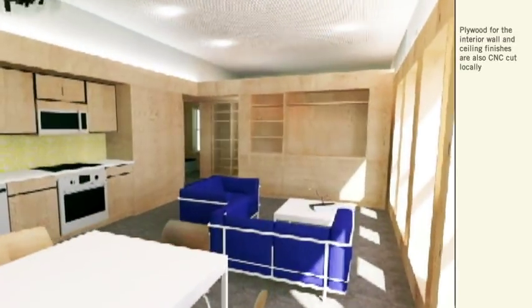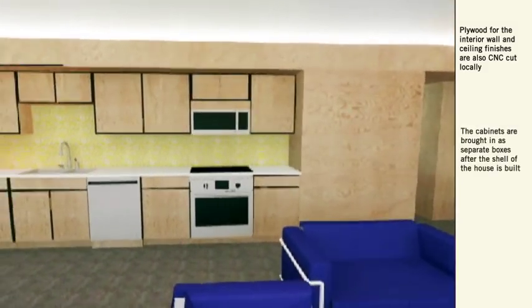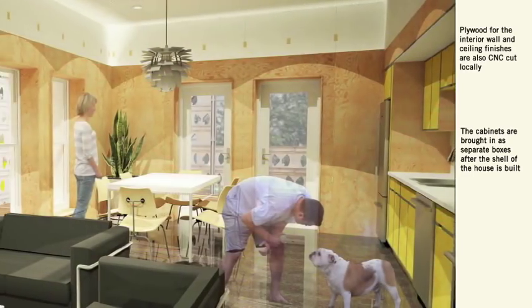The largest interior space features the kitchen, dining area, and living room. Only the cabinets define the interior spaces, allowing for no wasted space and ample storage within the small home.